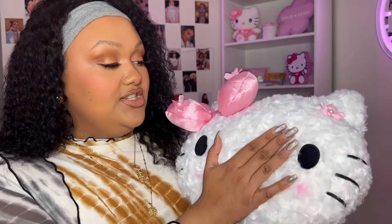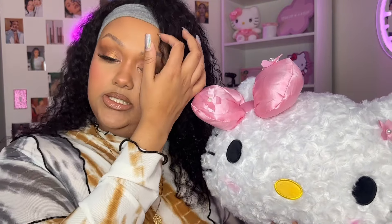Honestly I thought it was gonna be a lot bigger, because the one that Marissa Marie had she put it on her bed and it looked a lot bigger. It kind of looks a little different too than this one from what I recall, but maybe not. I still think she is very very cute and very soft. I'll probably put her on my bed as a decorative pillow piece.